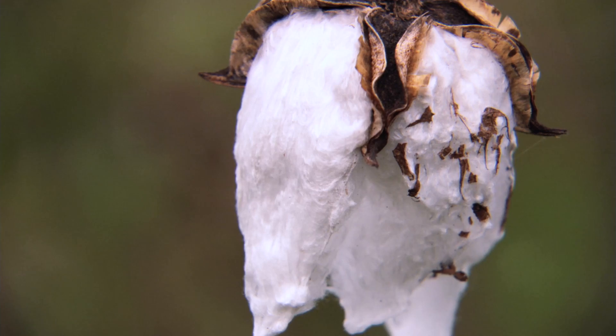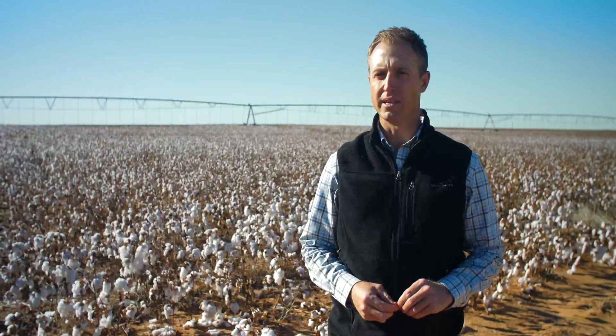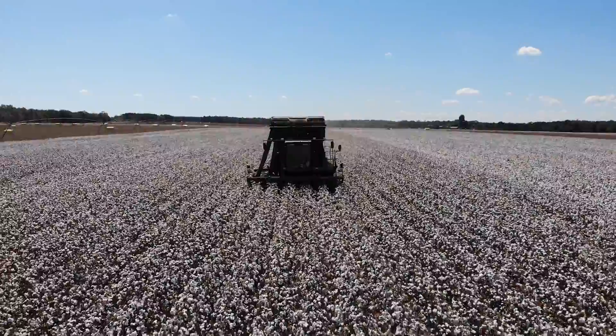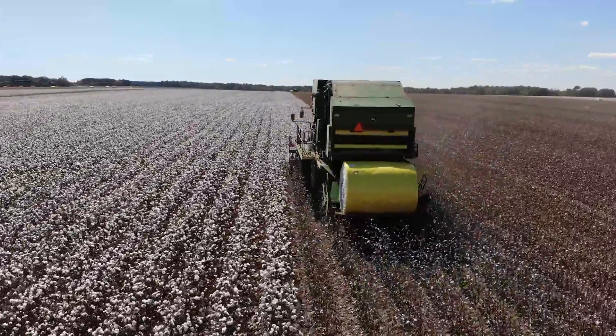When we buy a bag of cotton seed at the price that we're paying, we need to make sure it's a variety that we can depend upon to do what we need it to do. We've been growing Fibromax and Stoneville varieties for many years. The reason why we always go back to those varieties is because they're consistent. They seem to do very well here on the South Plains of Texas. I know that when I plant that seed it's going to come up strong and it's going to yield what we need to stay profitable.